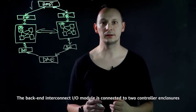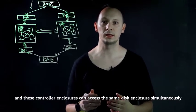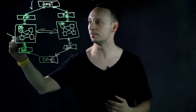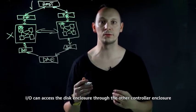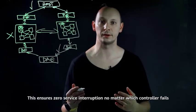The back-end interconnect I/O module is connected to two controller enclosures and these controller enclosures can access the same disk enclosure simultaneously. If one controller enclosure fails, I/O can access the disk enclosure through the other controller enclosure. This ensures zero service interruption no matter which controller fails.